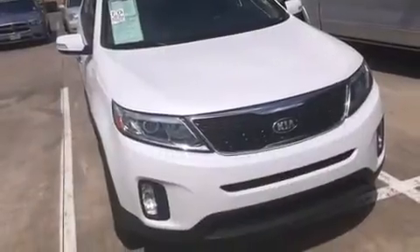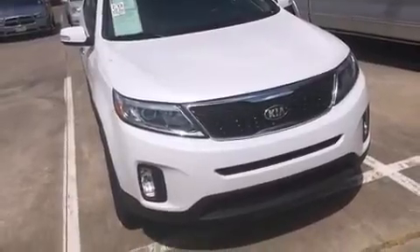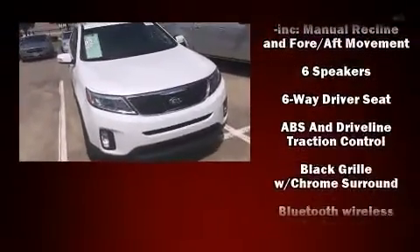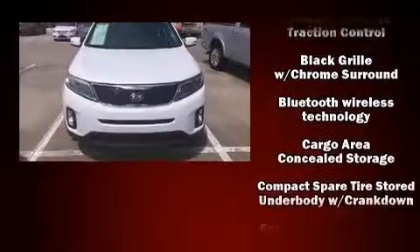It's equipped with tons of terrific amenities, but it won't break your budget. Such as remote keyless entry, one-touch window functionality, variably intermittent wipers, a trip computer, heated door mirrors, and air conditioning.